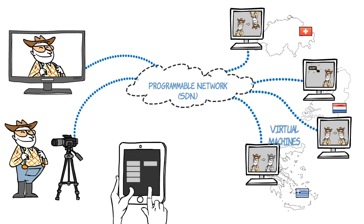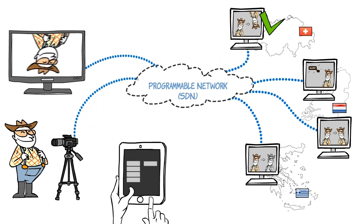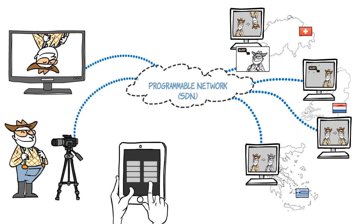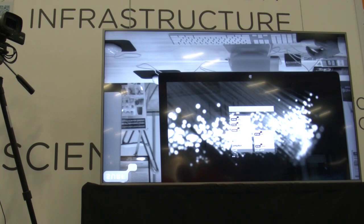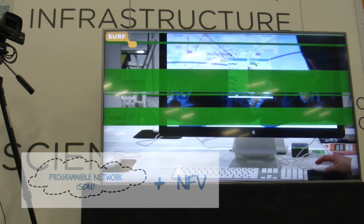Each virtual machine performed a specific video processing function. Visitors could even create a chain of functions — also known as service function chaining — and see the processed video in real-time back in Austin. The result: viewers controlled real-time 4K video processing, thanks to our programmable network and NFV.